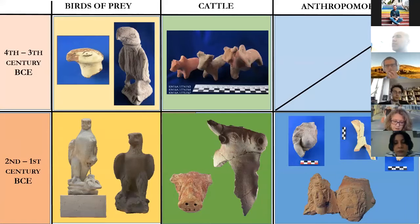The Hellenization of Cappadocia, as promoted by the first Basileus Ariarathes III and his successors, is instead reflected in the dramatic stylistic changes of the Kinnick zoomorphic figures dating to the 2nd and 1st century BCE. While the subjects remain overall similar — birds of prey and cattle — the techniques, scale, and iconographic motifs take on a distinctively Hellenized flavor.